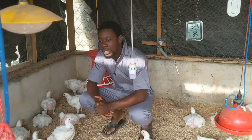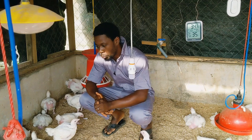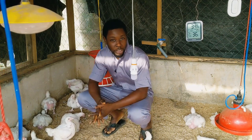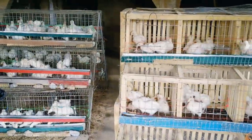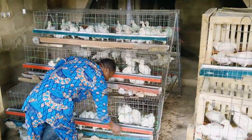Yes, if you have broilers and their weight is disappointing, these four ways are going to transform your experience with your broilers — starting from the next batch or even the current one. You can still improve their weight. By the time you listen to everything I have to say, you will become a better broiler farmer.